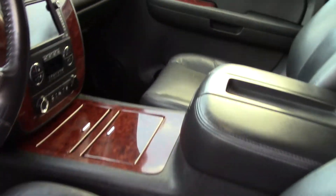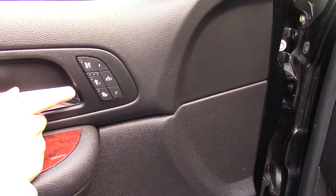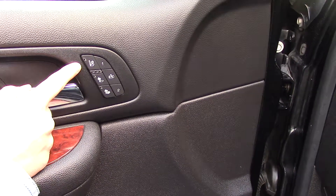Lots of power seat adjustments and if you look over here there's memorized settings for two separate drivers along with three settings for the seat. You have your regular heated seat, it can be heated on your back only, and it's also cooled.